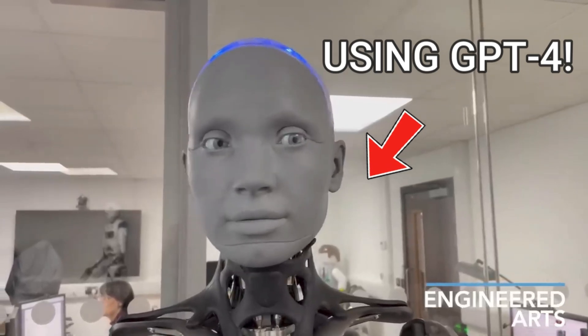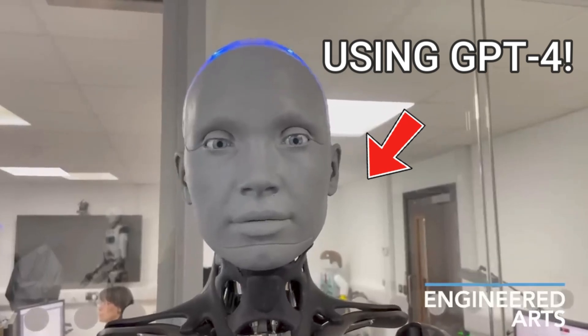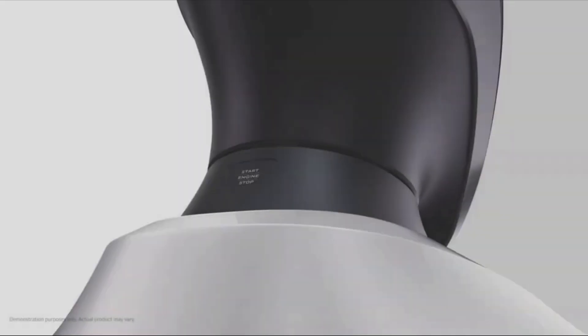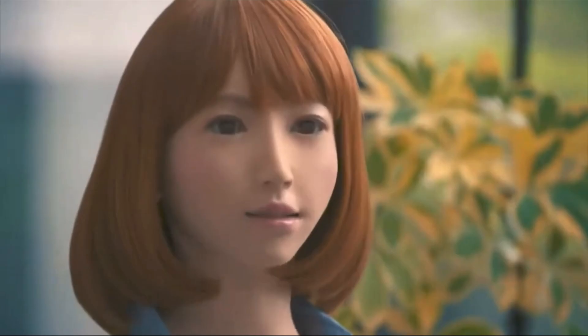I was just trying out your expressive face to see what you could do. I'm not sure what you mean by that. Could you explain it a bit more? The humanoid robot is probably the most prevalent topic of our science fiction media, but today our technology has advanced to the point where it has become a reality.